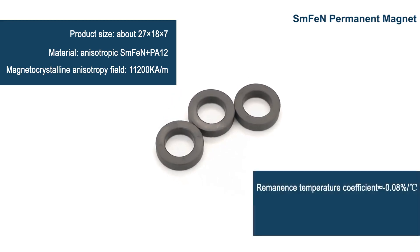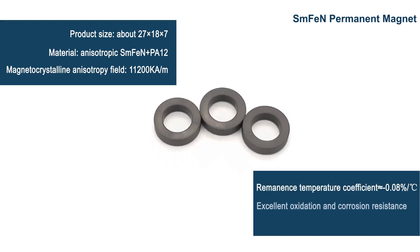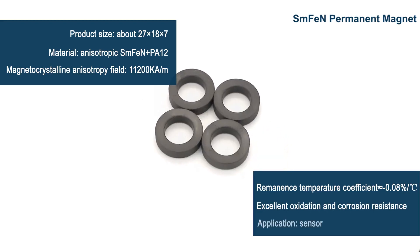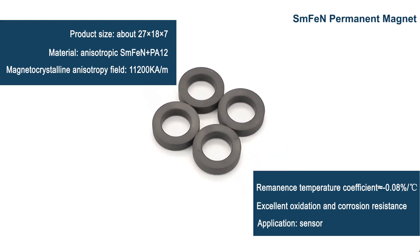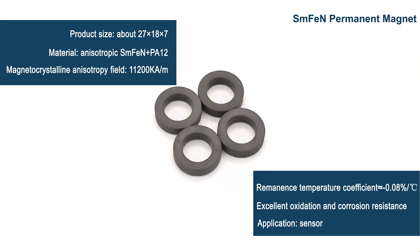Its oxidation resistance and corrosion resistance are better than neodymium magnet, which is two to three times that of similar neodymium ferrite boron materials. It is mainly used for sensors.